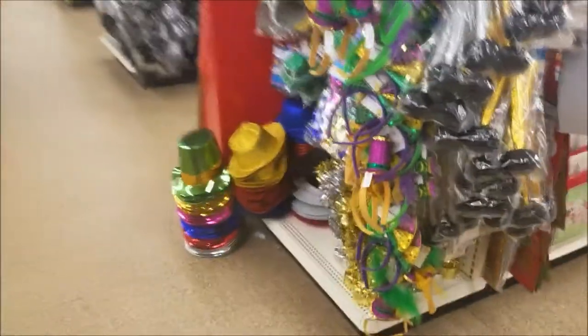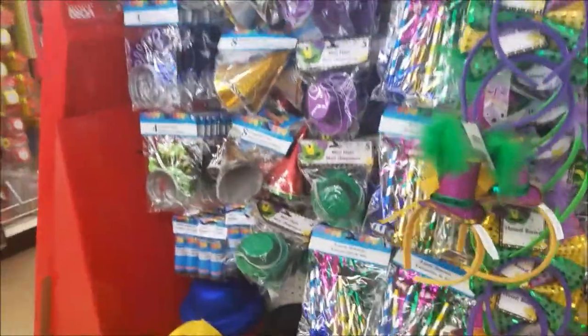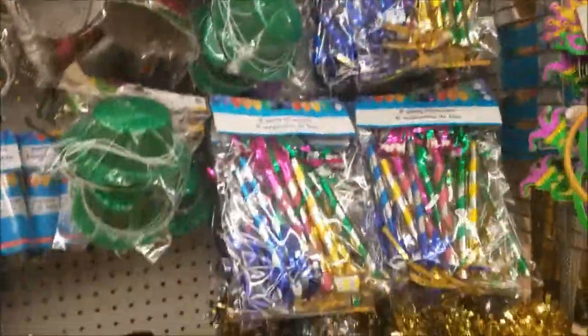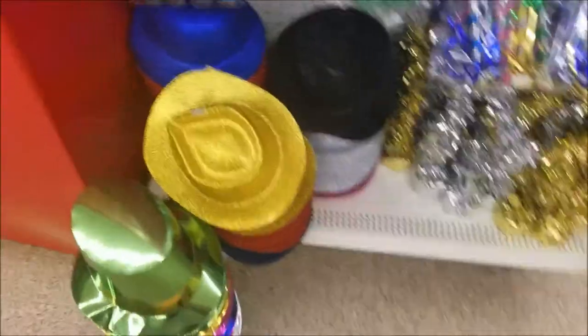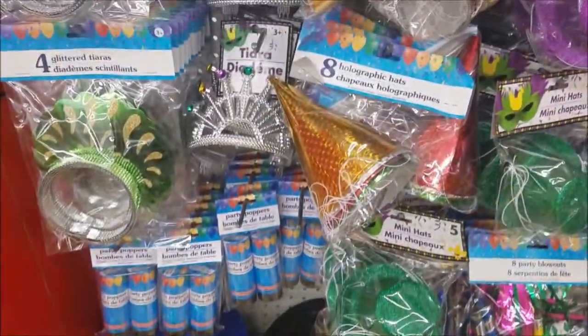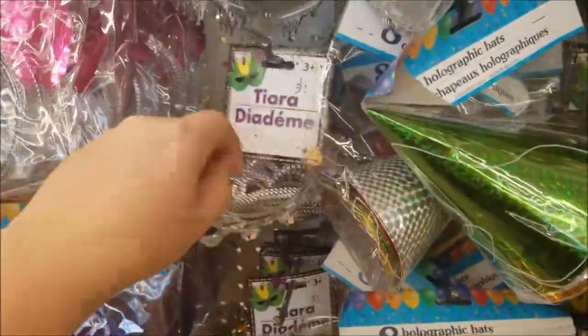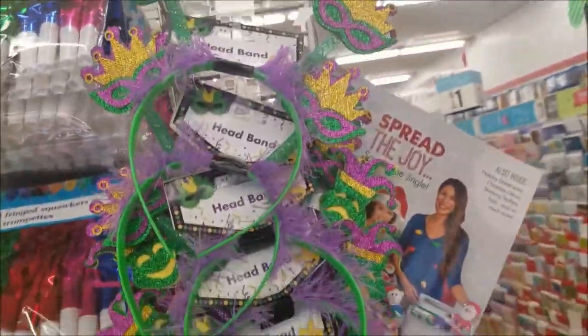Just got to the Dollar Tree and they've got New Year's stuff out already. Lots of hats and party poppers, tiaras — those are cute. And Mardi Gras headbands too.